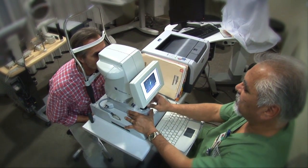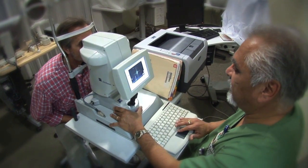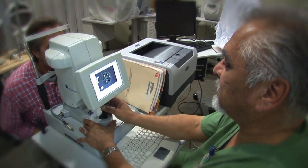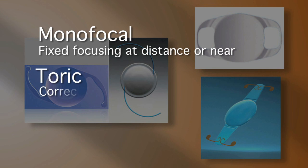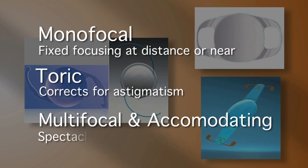Options include monofocal, multifocal, accommodating, or toric intraocular lenses. Monofocal lenses allow for fixed focusing at distance or near. Toric lenses correct for astigmatism, and multifocal and accommodating lenses allow for spectacle independence.